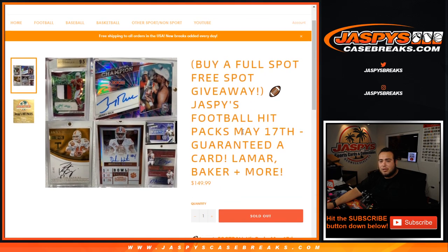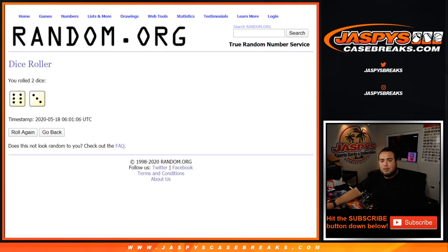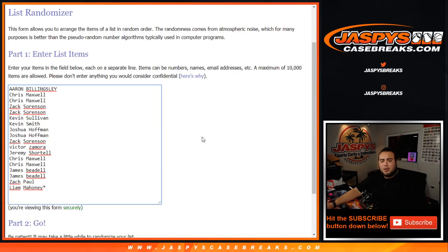Obviously it's a risk, but it's a pretty cool, fun break to get into. So again, 6 out of 3, 9 times. This is for $160 in break credit.